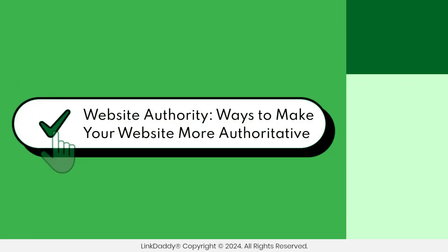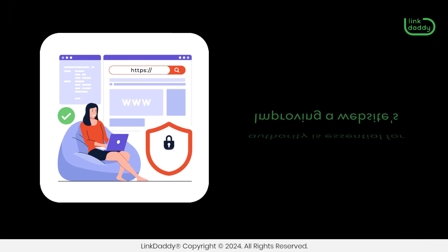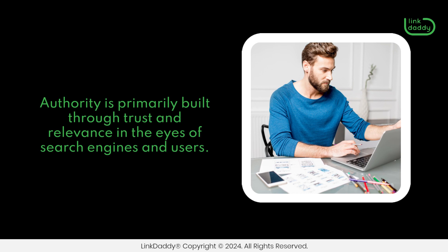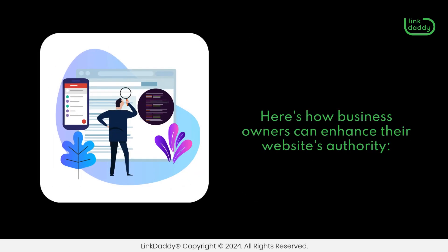Website Authority: ways to make your website more authoritative. Improving a website's authority is essential for business owners as it directly impacts their online visibility, credibility, and success. Authority is primarily built through trust and relevance in the eyes of search engines and users. Here's how business owners can enhance their website's authority.